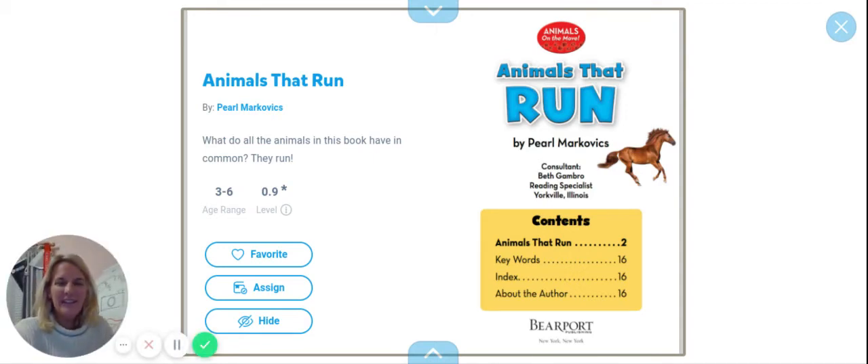Hey boys and girls, Mrs. Freeland here. We've got a really fun book to read today. We're gonna read Animals That Run. I love animals. Do you love animals? Here we go.